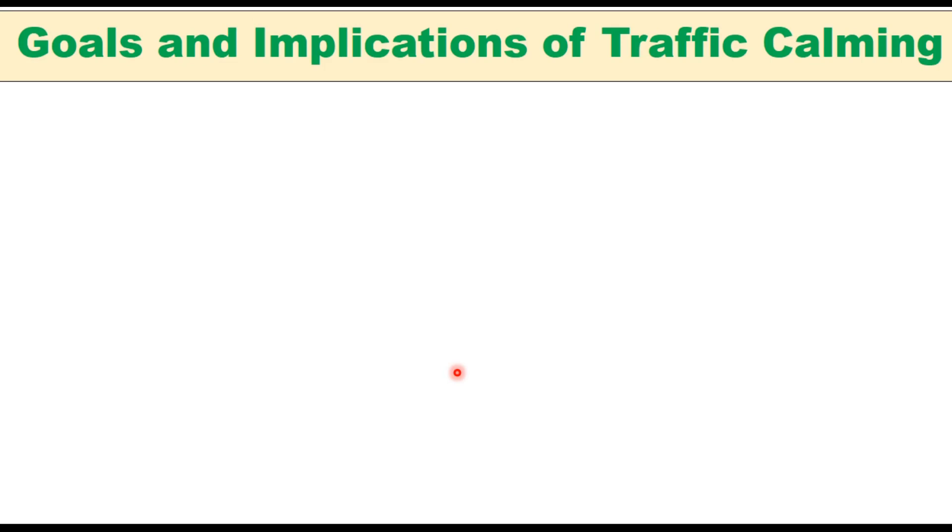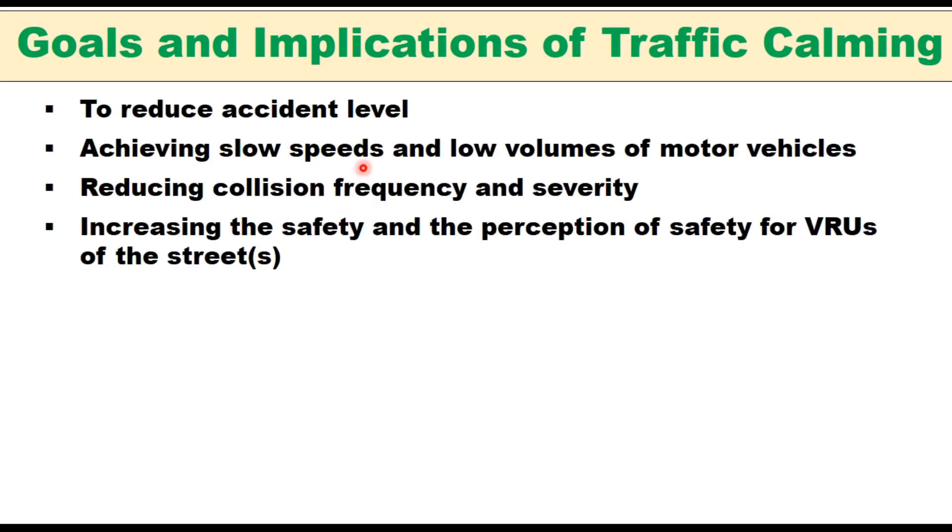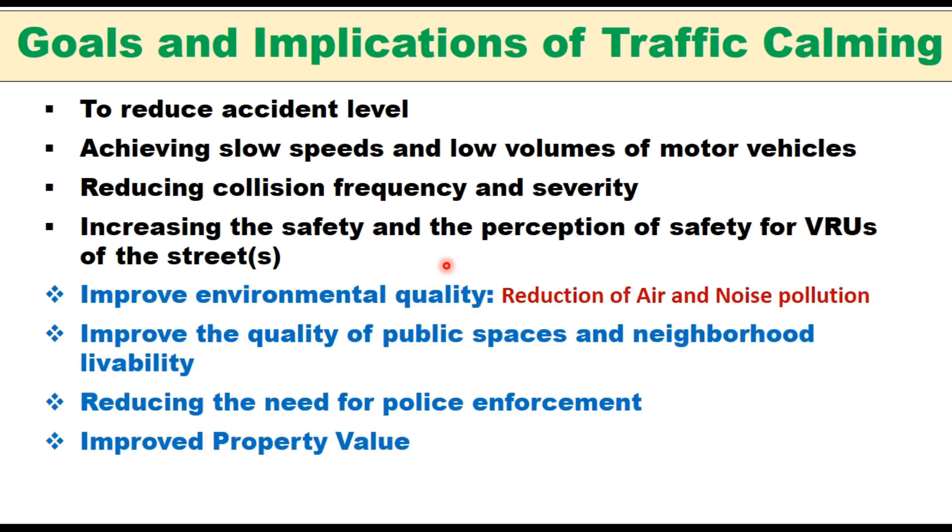The goals of traffic calming are to reduce accident levels, achieve slow speeds and low volumes of motor vehicles, reduce collision frequency and severity, and increase safety and the perception of safety for vulnerable road users on streets. There are several implications of traffic calming: it improves environmental quality by reducing air and noise pollution, improves the quality of public spaces and neighborhood livability, reduces the need for police enforcement, and improves property values.